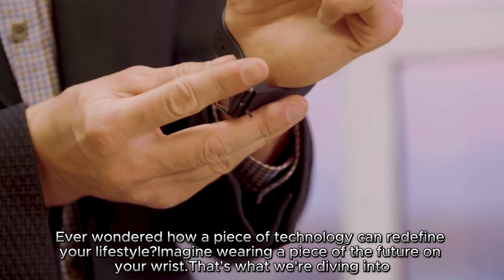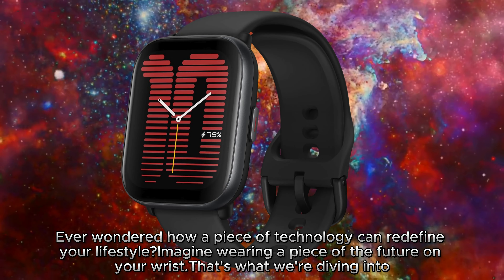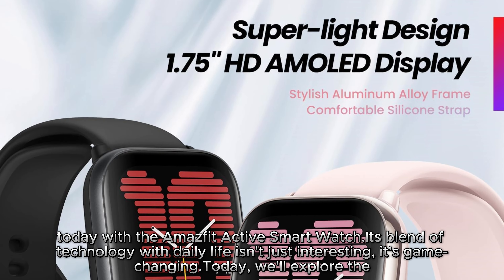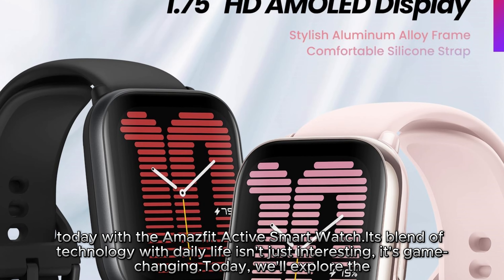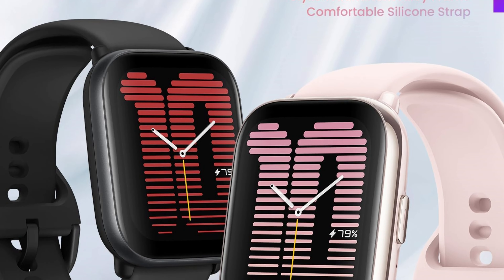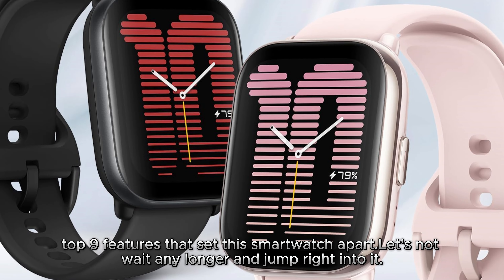Ever wondered how a piece of technology can redefine your lifestyle? Imagine wearing a piece of the future on your wrist. That's what we're diving into today with the Masfit Active Smartwatch. Its blend of technology with daily life isn't just interesting, it's game-changing. Today, we'll explore the top 9 features that set this smartwatch apart. Let's not wait any longer and jump right into it.